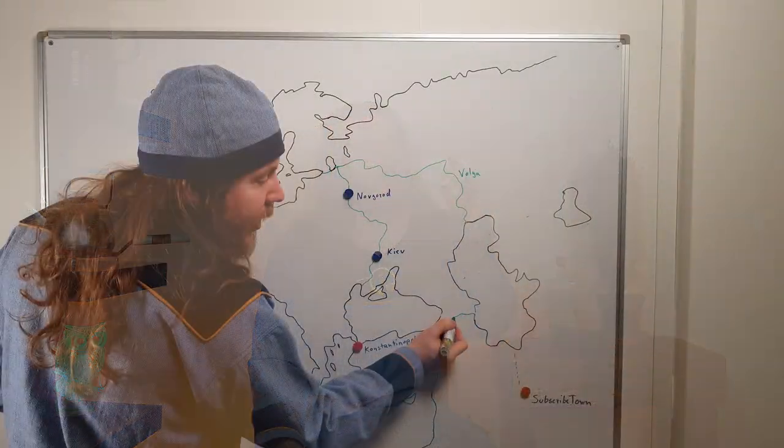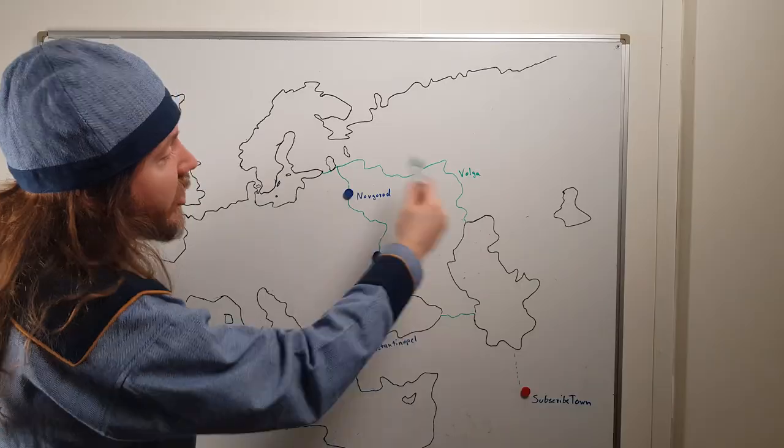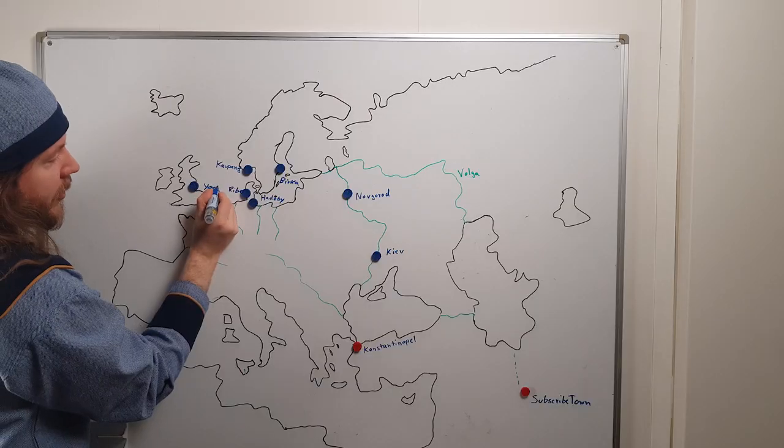Let's talk about Viking trade: trade routes spanning from Greenland to Baghdad, the river systems they navigated, the trade towns they established in Europe and Scandinavia, what they imported, what they exported, huge amounts of silver, slaves, and of course for all the fashionable Vikings out there, let's talk about the jewelry that they brought home to Scandinavia.